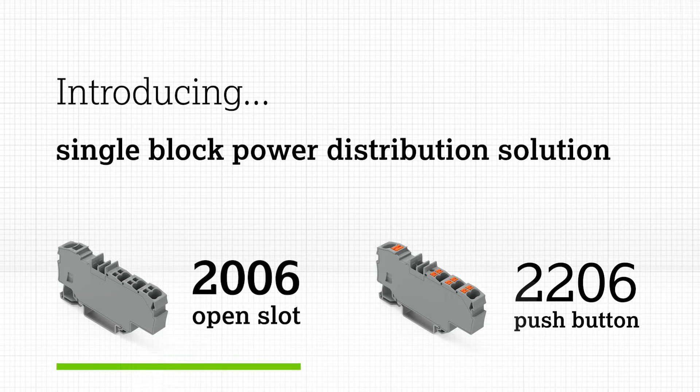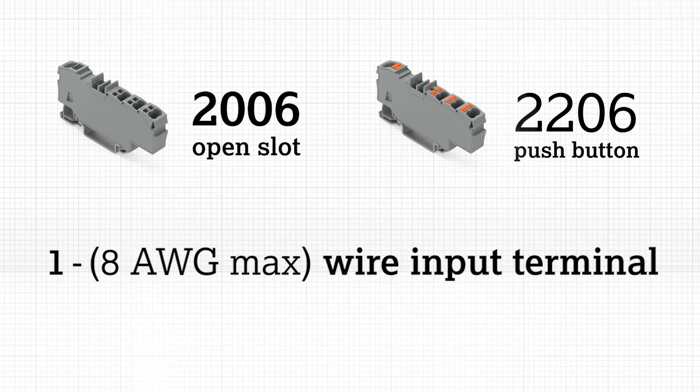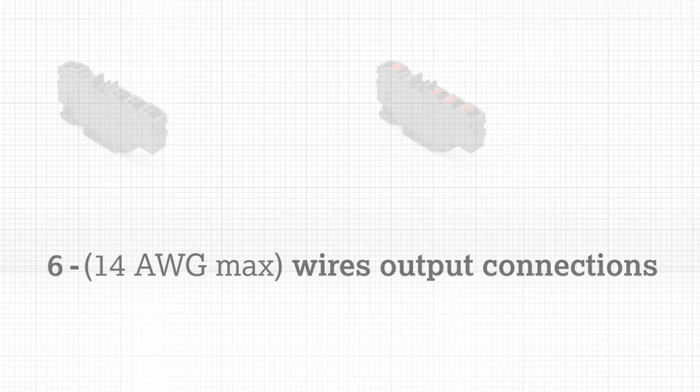Offered with open tool slot and push-button actuation, the 2006 and 2206 series power distribution blocks feature one 8-gauge max wire input and six 14-gauge max wire output.